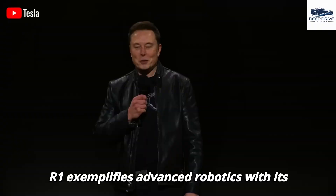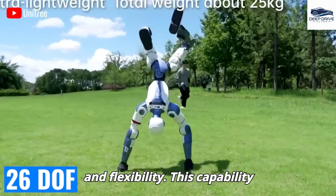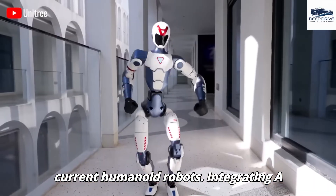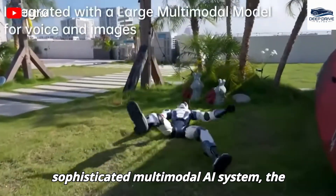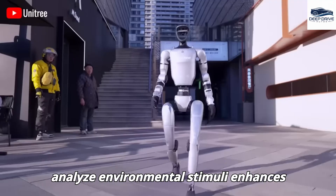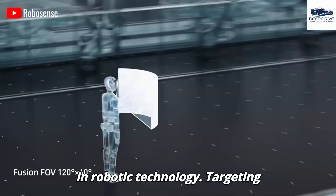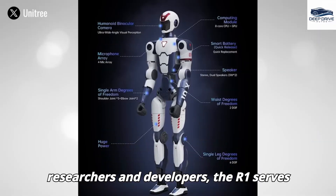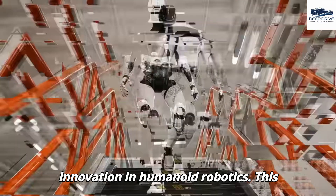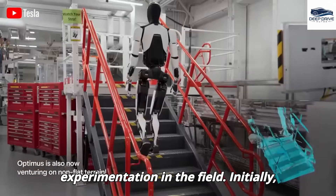The R1 exemplifies advanced robotics with its impressive 26 degrees of freedom, facilitating a vast array of movements and flexibility that significantly surpasses the restricted functionalities of many current humanoid robots. Integrating a sophisticated multimodal AI system, the R1 demonstrates remarkable recognition accuracy, and its ability to analyze environmental stimuli enhances adaptability and interaction capabilities. Targeting researchers and developers, the R1 serves as an accessible platform fostering innovation and democratizing access to cutting-edge robotic technology.